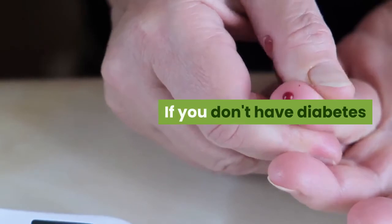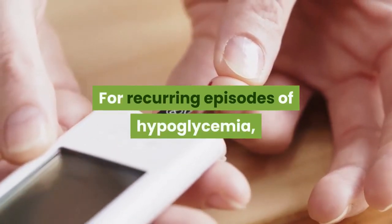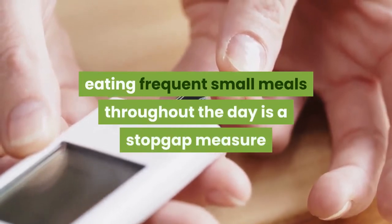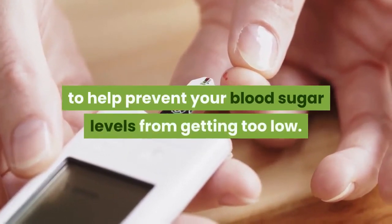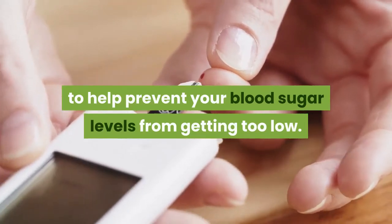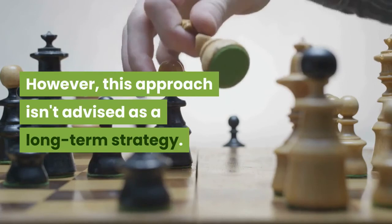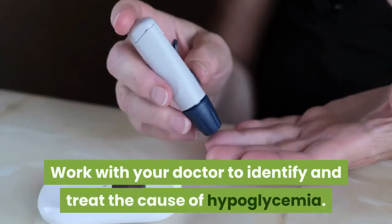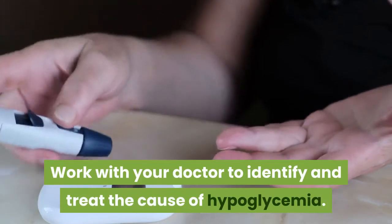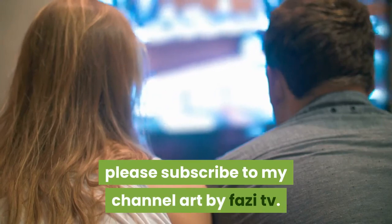If you don't have diabetes, for recurring episodes of hypoglycemia, eating frequent small meals throughout the day is a stop-gap measure to help prevent your blood sugar levels from getting too low. However, this approach isn't advised as a long-term strategy. Work with your doctor to identify and treat the cause of hypoglycemia.